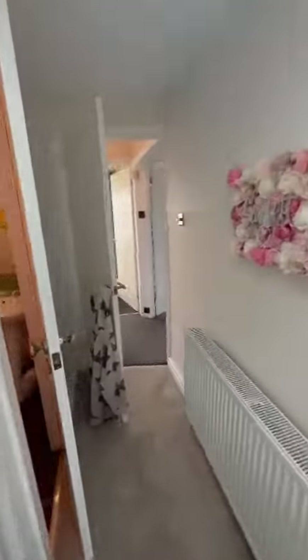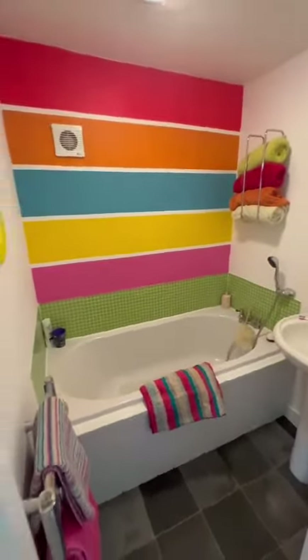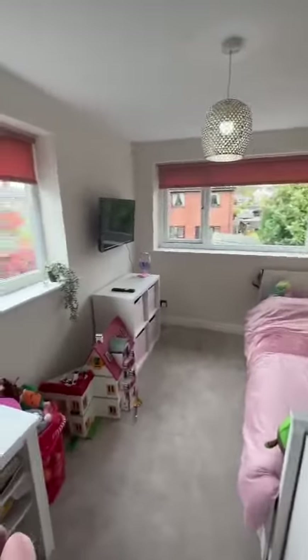This room also benefits from an en-suite bathroom. Properties in this area are very popular — get in touch to book your viewing today.